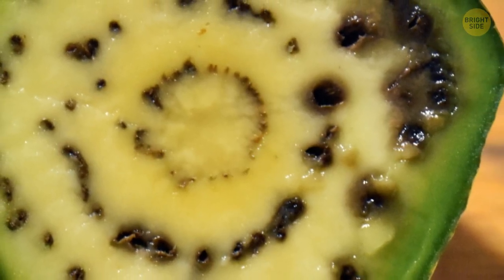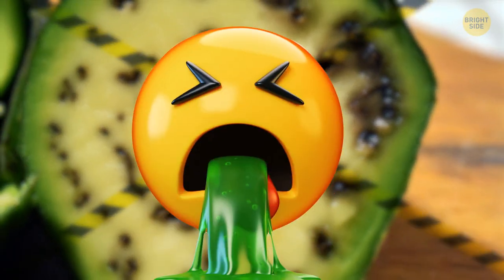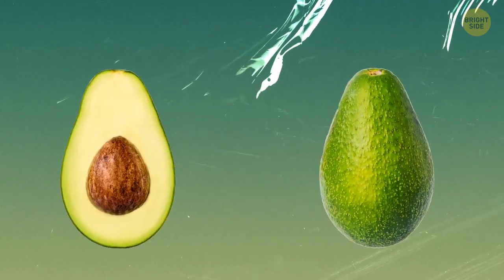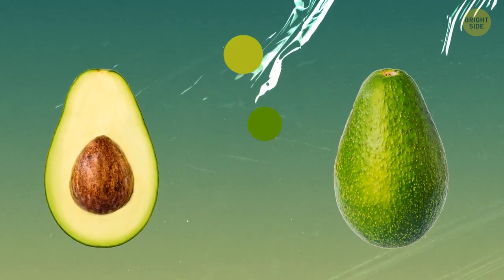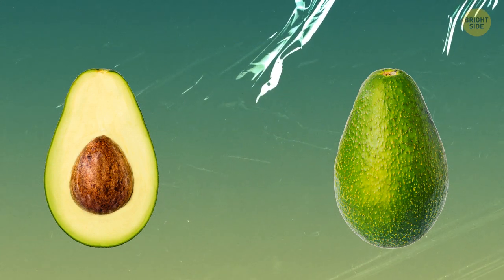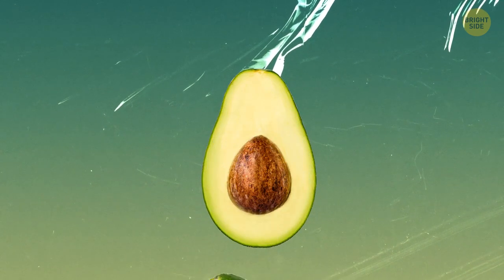Why do avocados sometimes have brown dots inside? Technically, it's edible, but you might not want to eat it. Avocados are a source of many vitamins like C, E, K, and B6, as well as healthy stuff like magnesium and potassium. The avocado works hard to become such a health storage — nutrients, water, and sugars wander around this fruit. Yes, technically, avocado is classified as a fruit. Avocados have their own transport channels like veins.